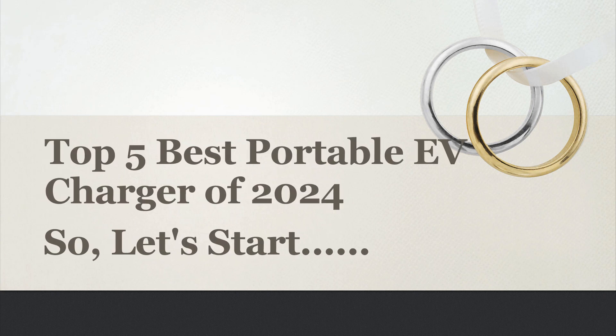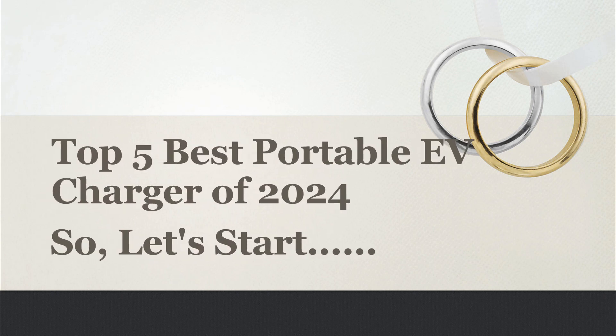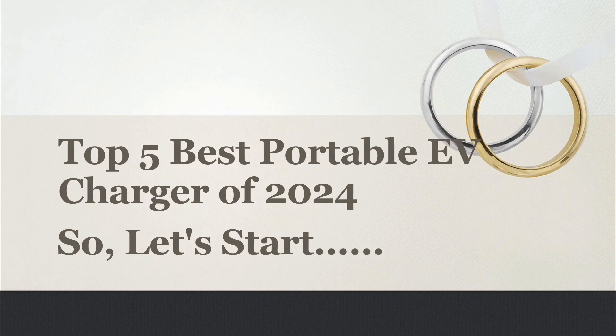Today I will share with you the Top 5 Best Portable EV Chargers of 2024. So, let's start.